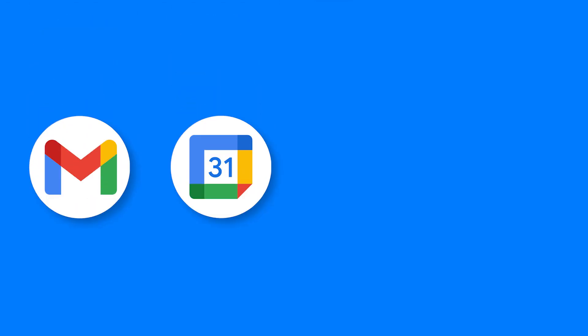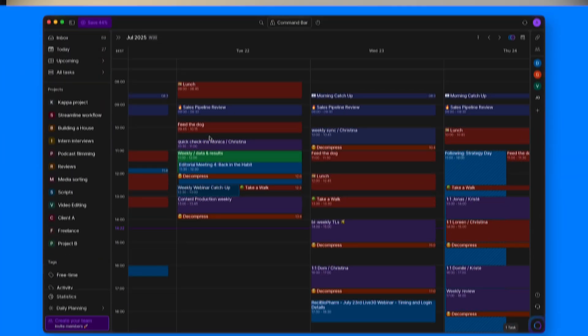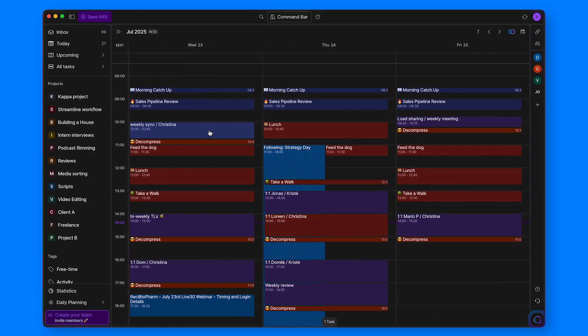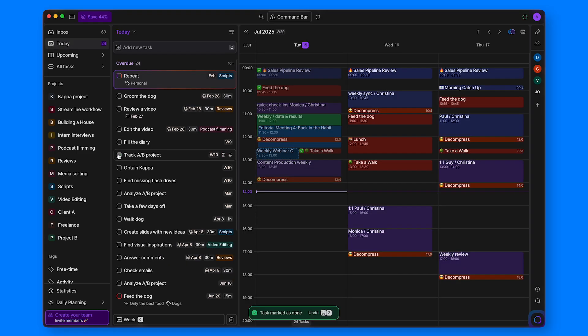AccuFlow integrates natively with Gmail and Google Calendar, Outlook, Zoom, and hundreds of other services you and I use daily. I like how it's more than just throwing everything in one folder — AccuFlow lets me import all of my tasks and syncs changes and progress in real time. The biggest convenience is that the calendar is also synchronized with all the imported tasks, simplifying time management.